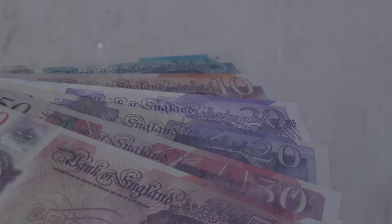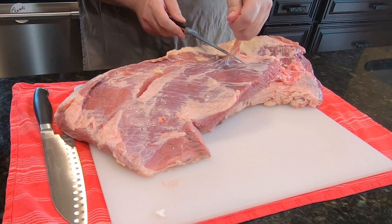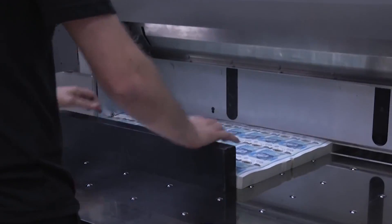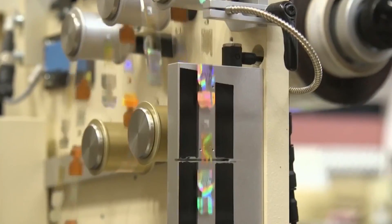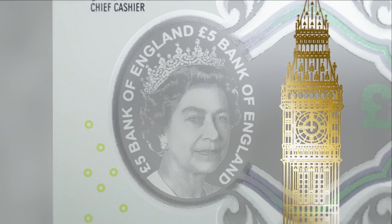Polymer notes were first made by David Solomon for the Reserve Bank of Australia during a project from 1968 to 1988. The notes are made from biaxially-oriented polypropylene, or BOPP. However, these notes do contain traces of tallow, a form of beef fat which is used for some candles and soaps, which has upset British vegetarians and vegans. Unlike paper notes, polymer banknotes are made up of a number of layers and components applied in stages. Large sheets with a see-through window are placed through a printer, the design is inked on both sides, the sheets go through a foiling machine, the Queen's portrait is added, and finally they're UV-treated and the notes are cut out.